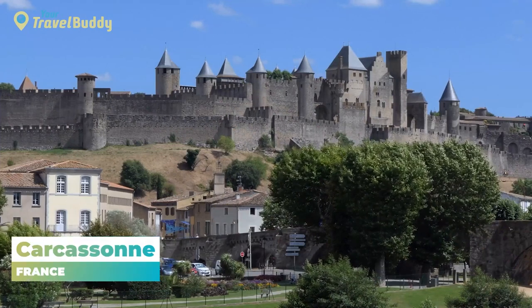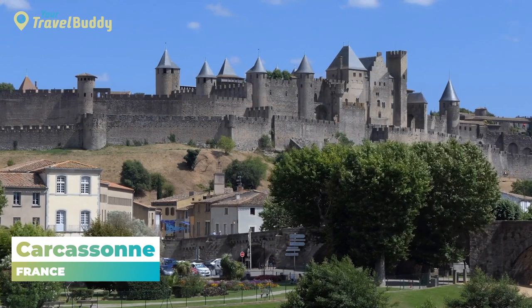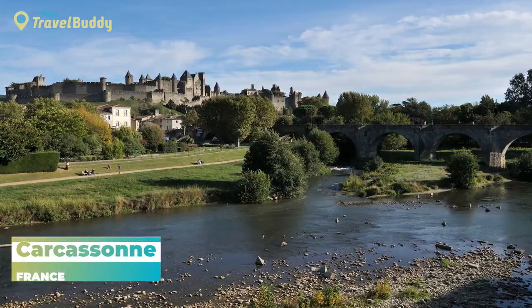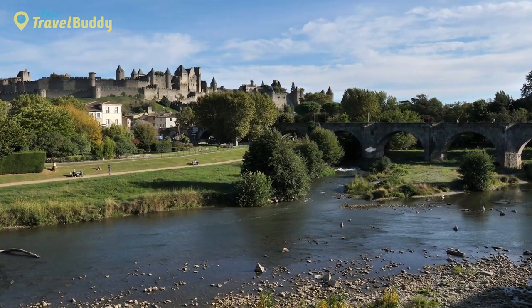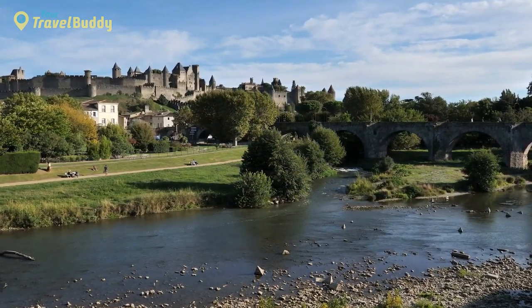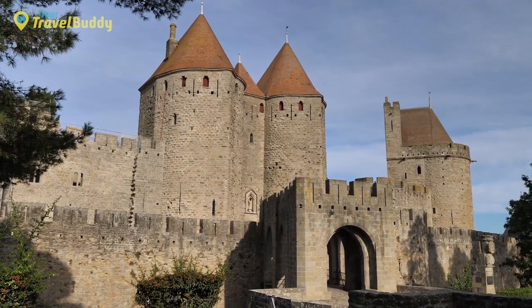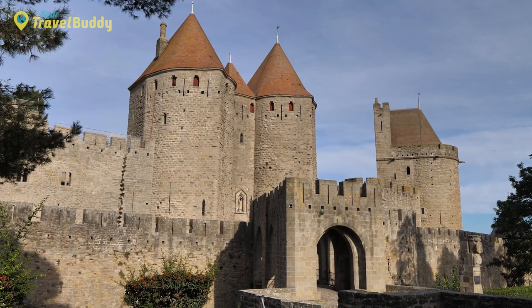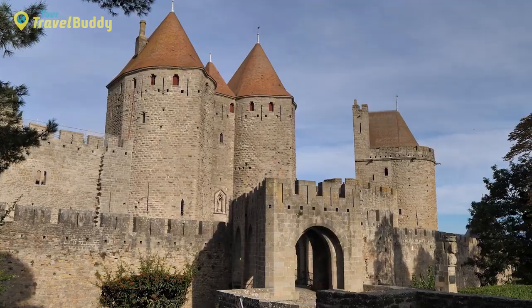Number 6: Carcassonne, France. Carcassonne is an ancient fortified city in the Languedoc region of France. Sitting atop a hill overlooking the Aude River, Carcassonne is one of Europe's best-preserved medieval towns and offers a unique combination of old-world charm and breathtaking architecture. The Old Town, or Cité de Carcassonne, is a UNESCO World Heritage Site that boasts two sets of fortifications, including the inner wall with 52 towers and Barbican Gate, all built between the 13th and 14th century.